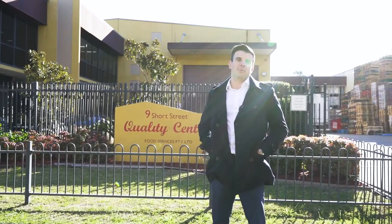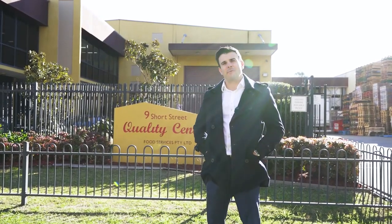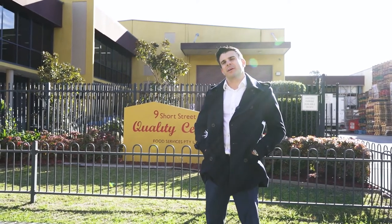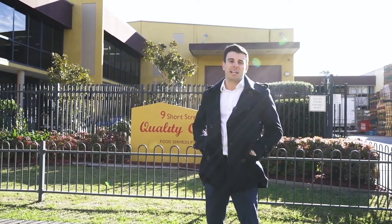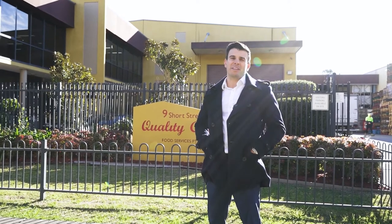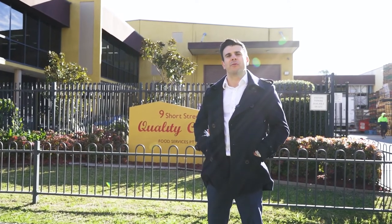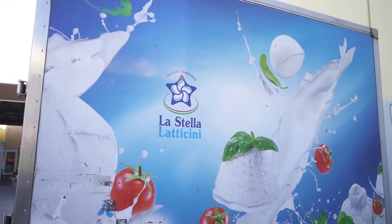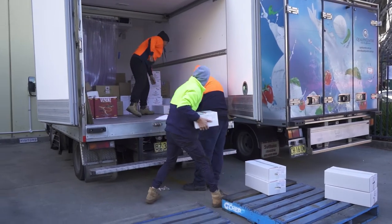Morning guys, today we're on site here with Quality Center Food Service, a family-run business since 1994. The family-run business has been providing quality Italian products from Italy for many years, and most people probably know them for their La Stella La Cina Cheese, which is found in most if not all Italian restaurants around Sydney and on the shelves of Woolworths and Harris Farm.